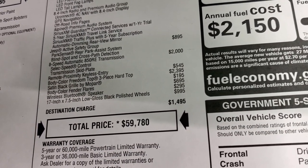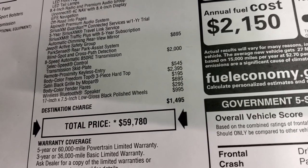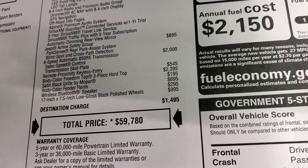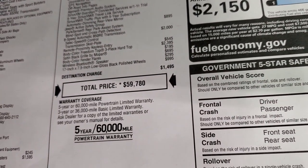The color-match hardtop is $2,395, and the body color fenders are $695. The satin black grille is $195. It comes with the wireless Bluetooth speaker, which I'll show you in just a second, and your total MSRP is $59,780.